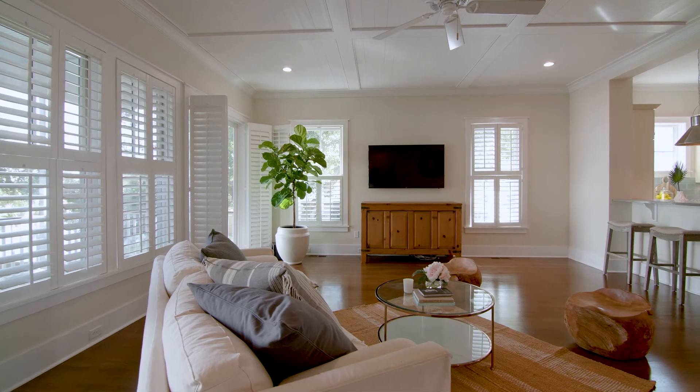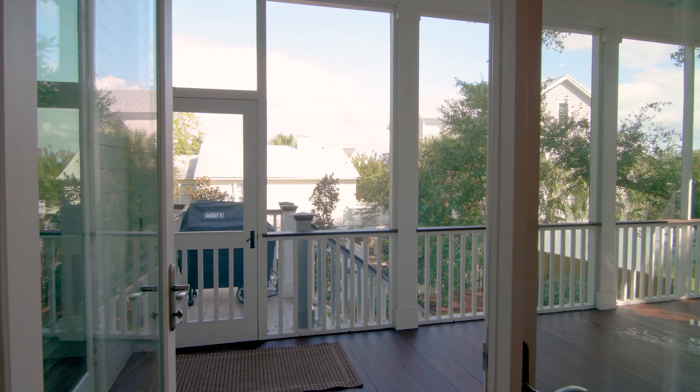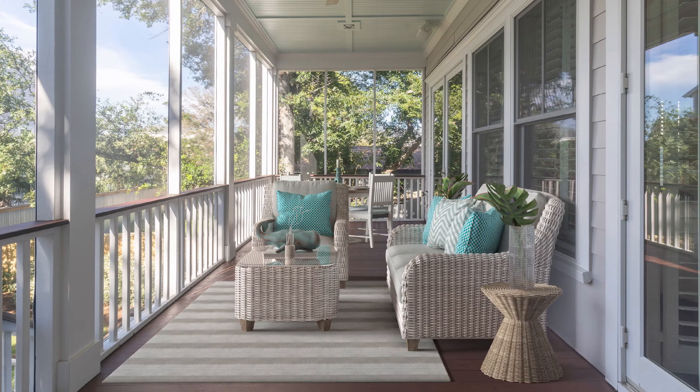Gathering with family and friends is great here in this large family room that has double sets of French doors that lead to a screen porch.